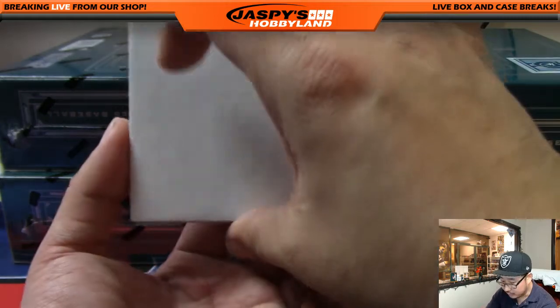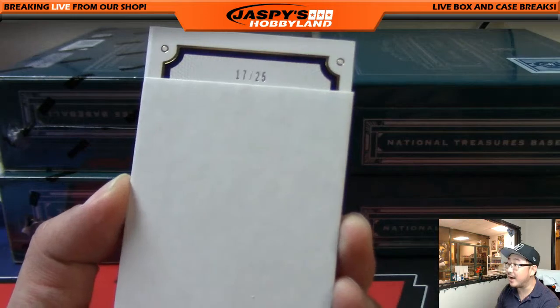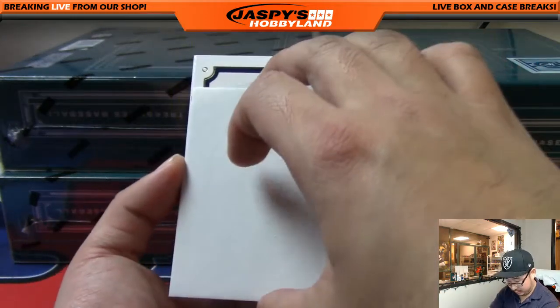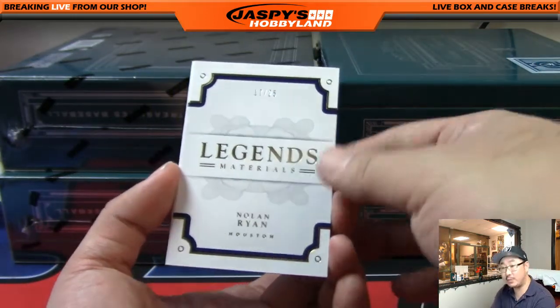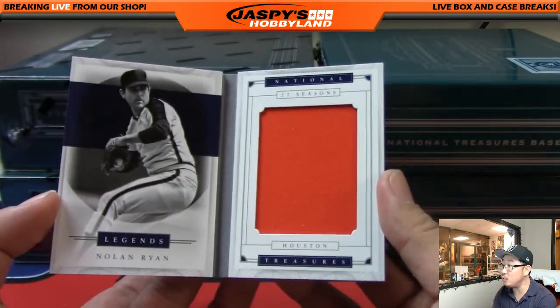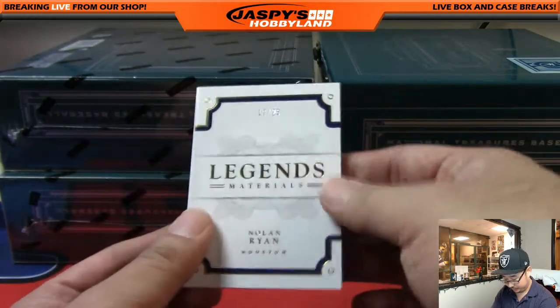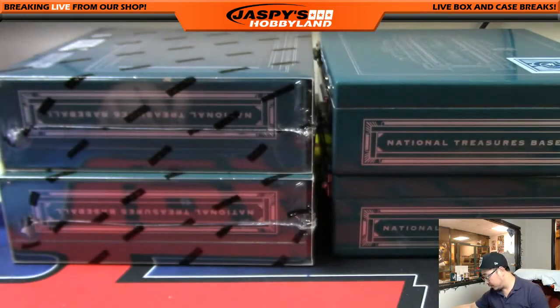Where's the number on this book? Oh, it's up here — 17 out of 25. Legends Materials — Nolan Ryan. Nice, that's the Houston edition of Nolan Ryan. That'll go to Brad. Nice legends book.